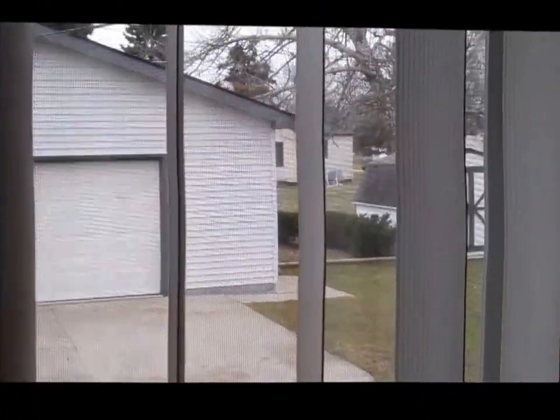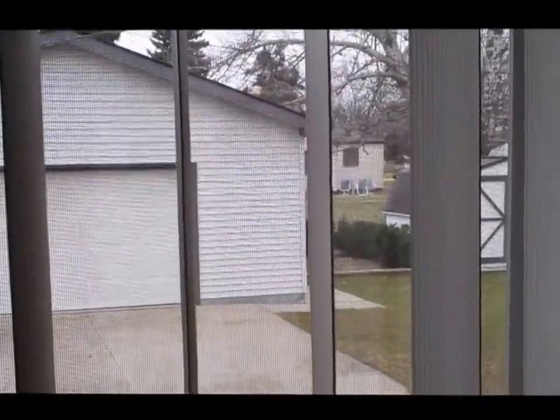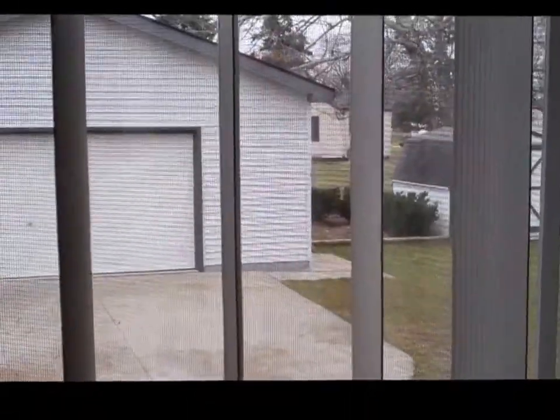Thanks so much and have a great day. Oh, by the way, the price on this home is $163,000. Quite a bargain. See you later.